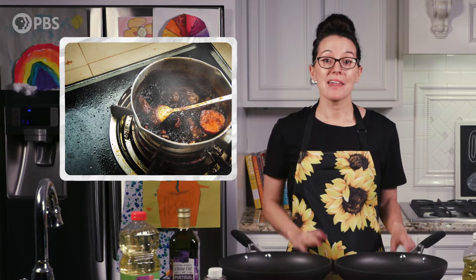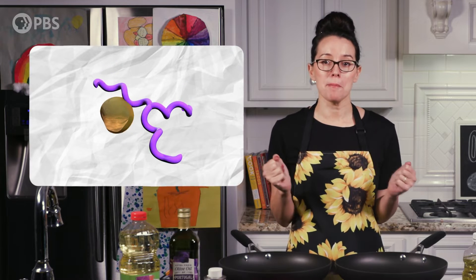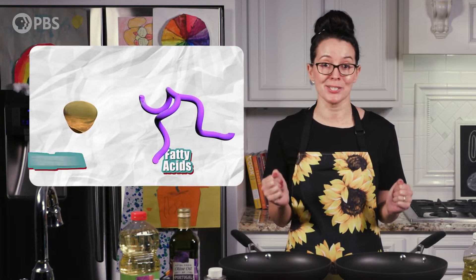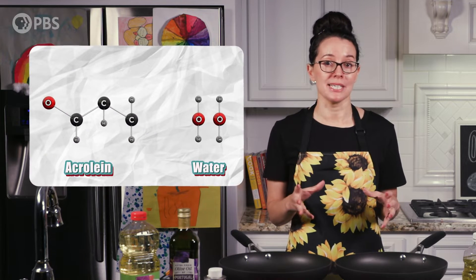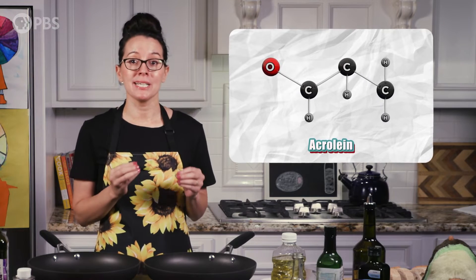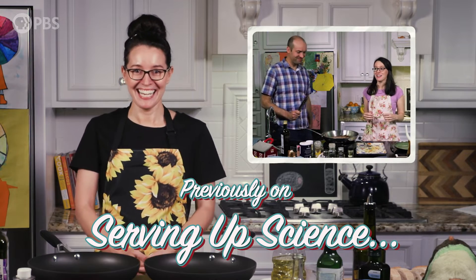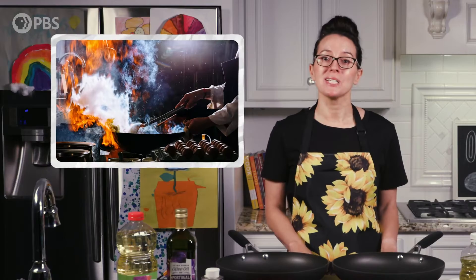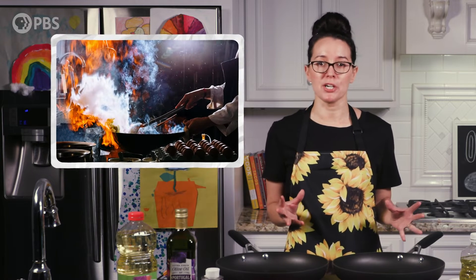At the point we see smoke rising, the triglyceride molecules break apart, creating free fatty acids and glycerol. The glycerol further breaks down to water and acrolein. Acrolein is a mucous membrane irritant — it can sting our eyes and make us cough. When we hit an oil's smoke point, we see and smell the smoke and the oil begins to scorch whatever's being cooked.